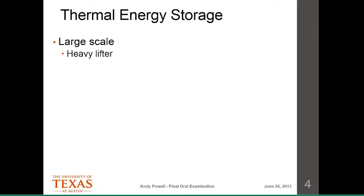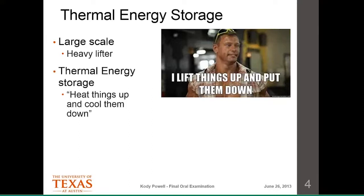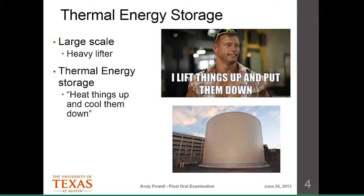As I showed on that first slide, we're talking about enormous amounts of energy, so to make a dent in flattening the profile we need very large-scale energy storage. Thermal energy storage can be thought of like a heavy lifter — a brute force technology. We heat things up and cool them down, or vice versa, to store and extract energy. My research is focused on taking an energy storage technology like this and making it a little bit smarter by considering the thermal storage in the context of a complete system.